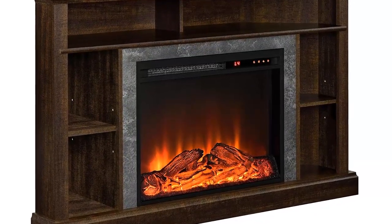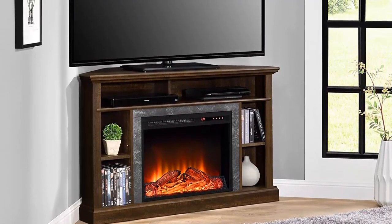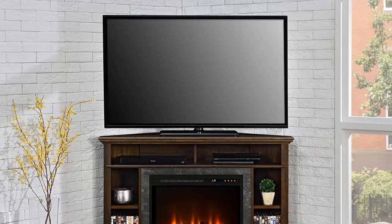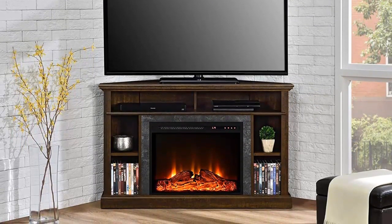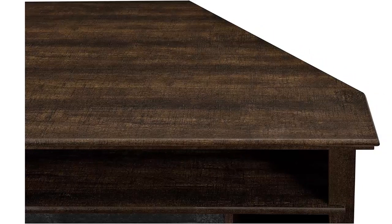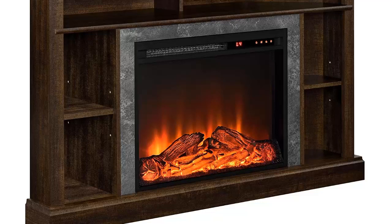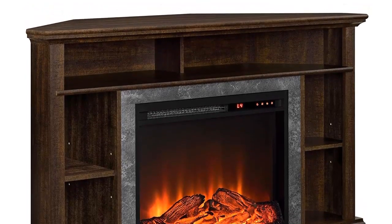The Ameriwood Home Overland Corner Fireplace Console is a great addition to any living room, bedroom, or family room. Its realistic electric fireplace insert adds warmth and coziness to any room, while its modern design is sure to be a conversation starter. The console fits perfectly into any corner of your living area, and the remote control and four touch panel settings make it easy to adjust the temperature and settings of the fireplace. The console is also strong enough to hold a flat panel TV up to 50 inches and up to 55 lbs. The Ameriwood Home Overland Corner Fireplace Console is the perfect addition to any living area — both stylish and functional, with a convenient remote control and four touch panel settings.